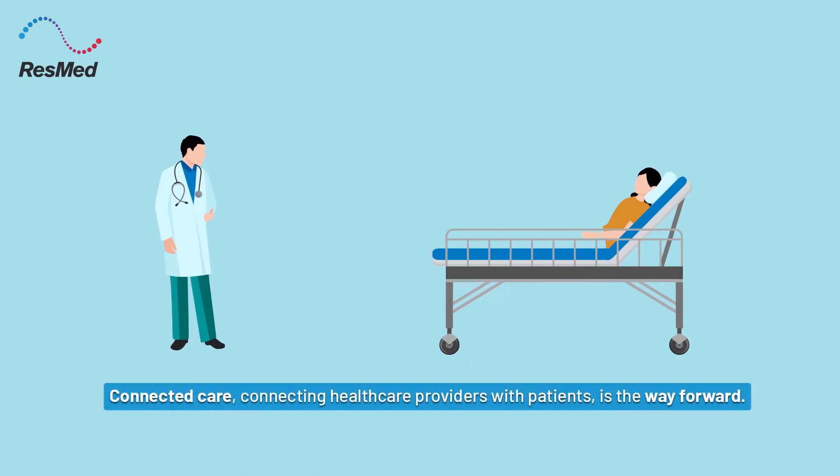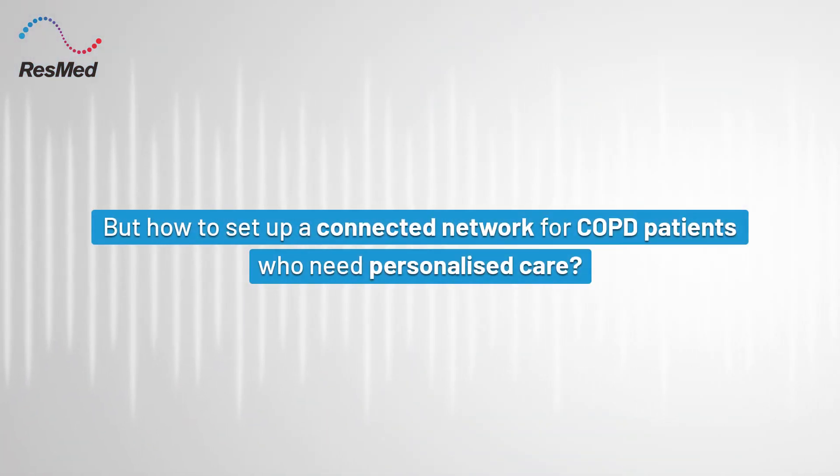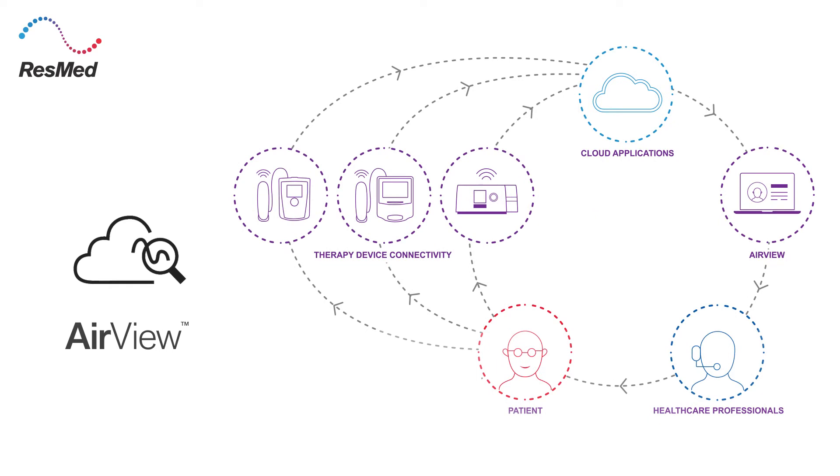Connected care — connecting healthcare providers with patients is the way forward. But how to set up a connected network for COPD patients who need personalized care? The answer is ResMed AirView: a connected care solution which enables sufficient and secure access to your respiratory care patient's therapy.